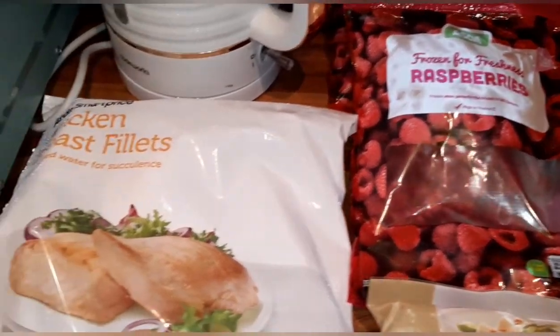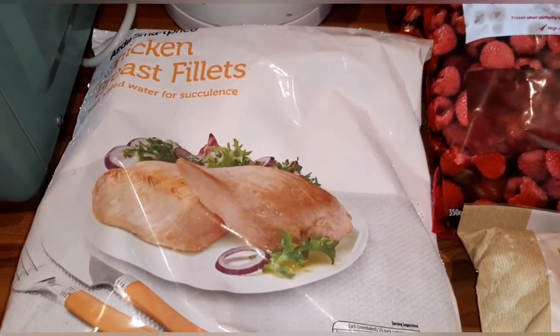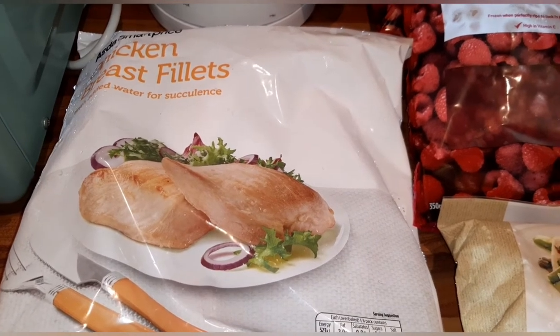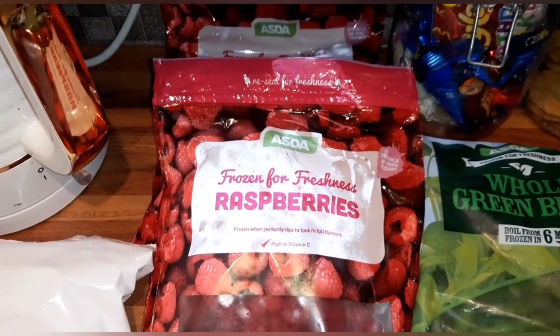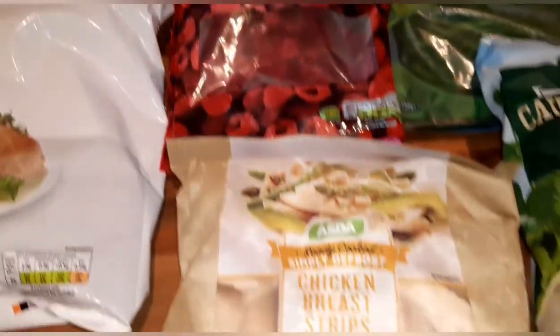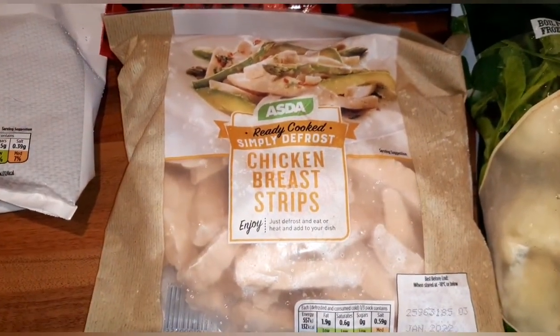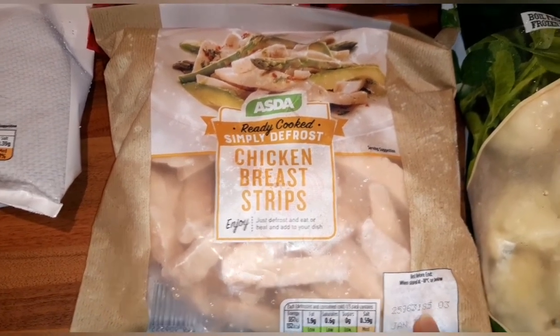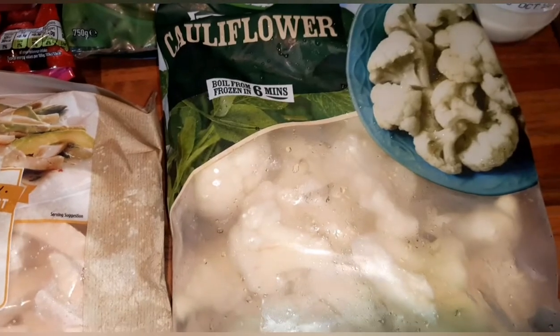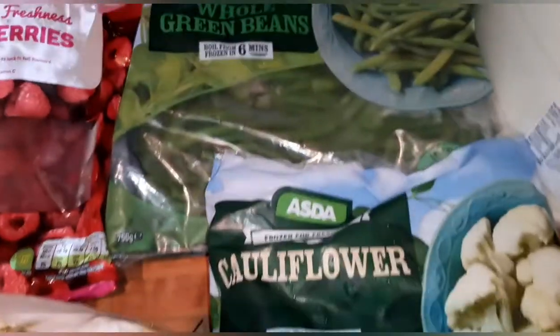First I'm going to show you what I've got for the freezer. I've got some chicken breast fillets which are free and a good protein, two bags of frozen fresh raspberries which are a speed food, and some chicken breast strips which are also free and a protein.